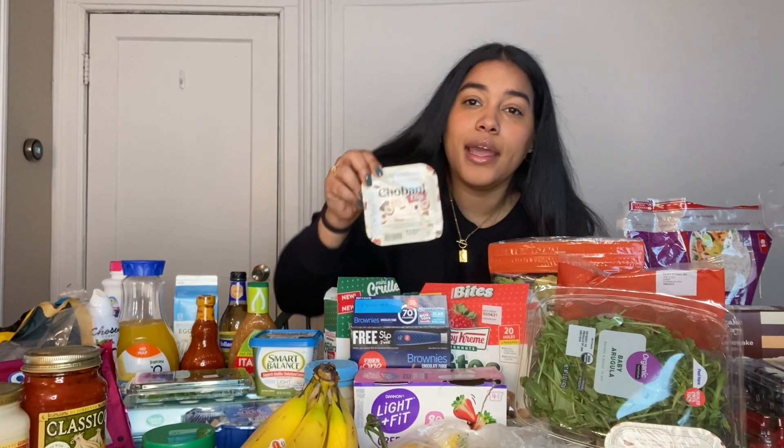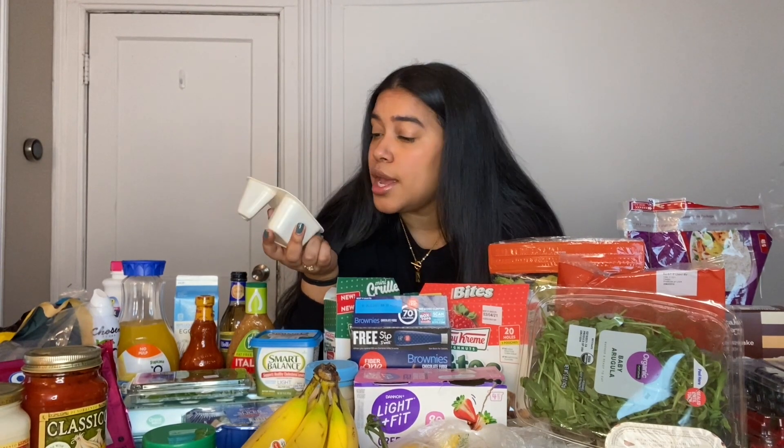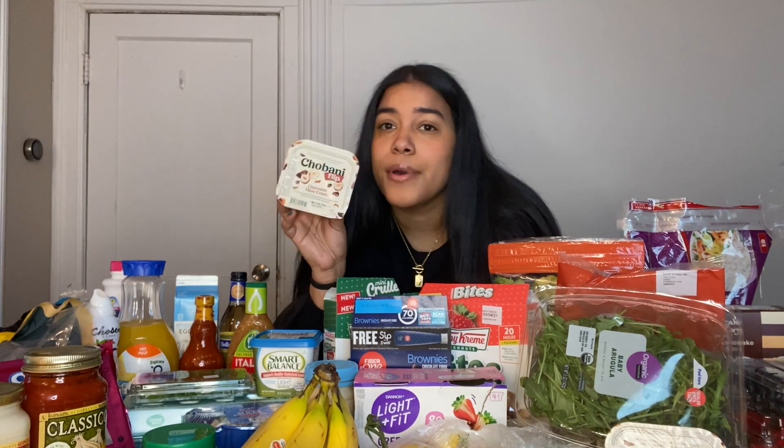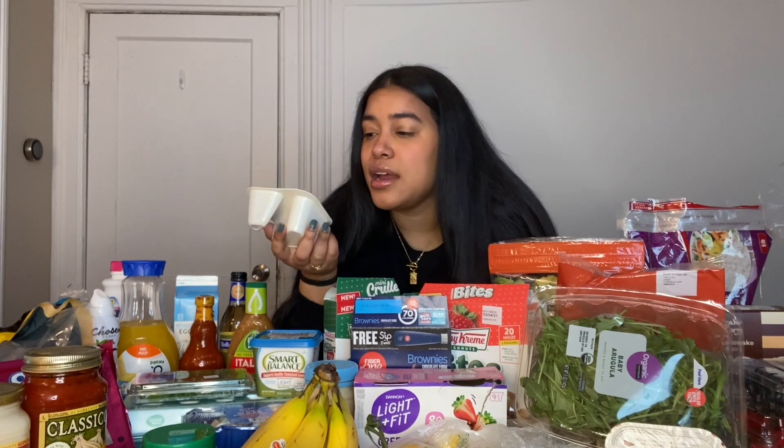Now, yogurts. This is my all-time favorite yogurt — the Chobani Chocolate Hazelnut Craze. I love this yogurt so much, it tastes like dessert. This one has 220 calories and I usually eat it for dinner or breakfast when I'm not feeling something too heavy. It's filling because it's a Greek yogurt and has nuts in it, but you could also eat it as a snack.